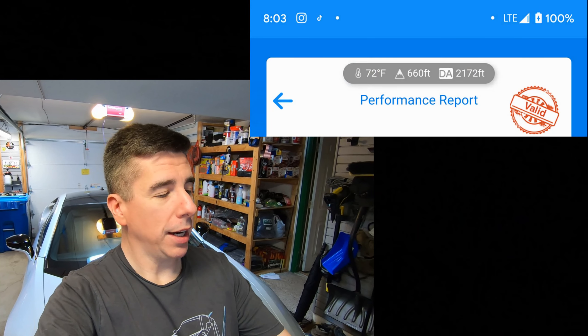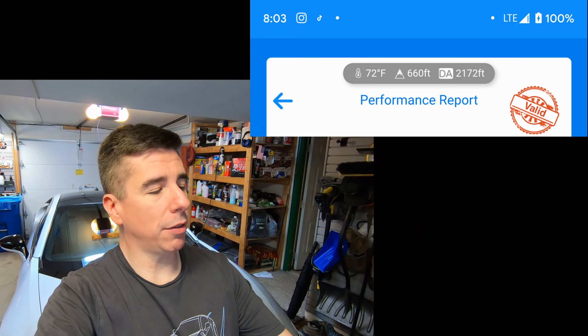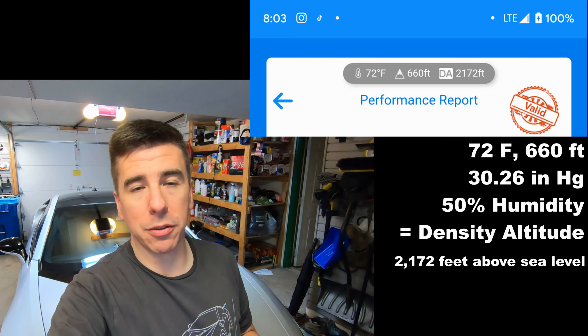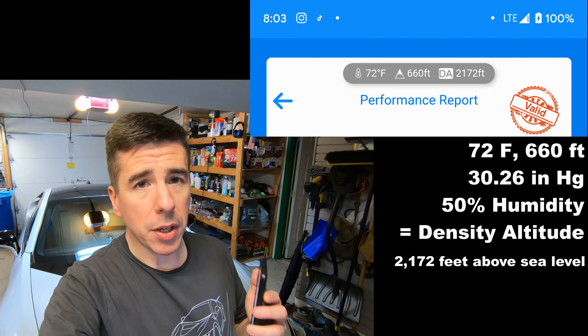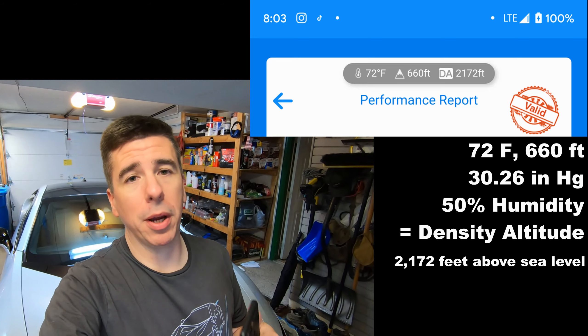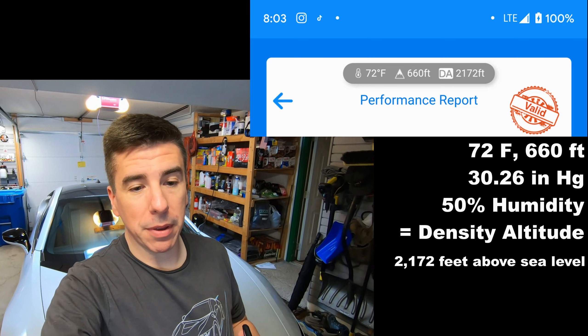Now that I'm back from the test, I have the results here. If you're not familiar with how to use Dragy I'll have a link in the description — it's really easy to use. In the performance report it says it was 72 degrees, and it gives my altitude above sea level but also my density altitude, which is 2,000 feet. It feels like I'm 2,000 feet above sea level even though I'm way below that. Density altitude affects how the car performs — it means the car would actually perform better in winter conditions.